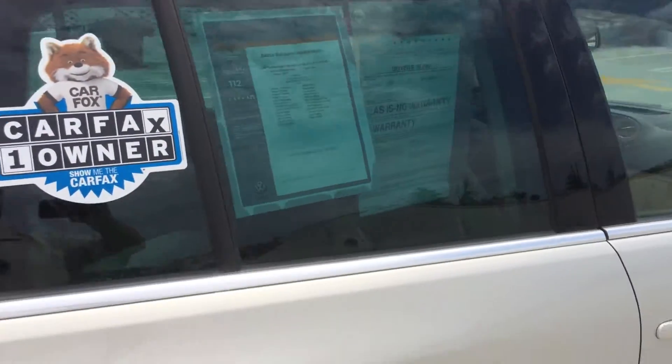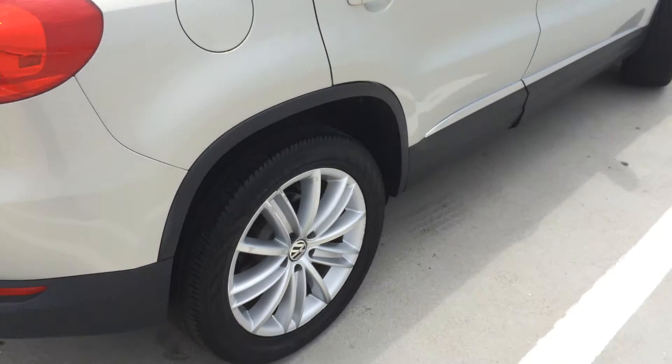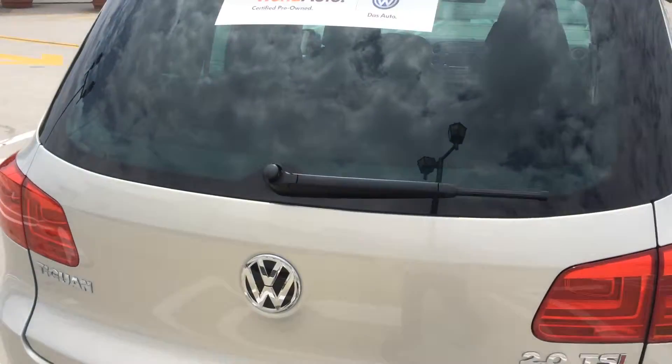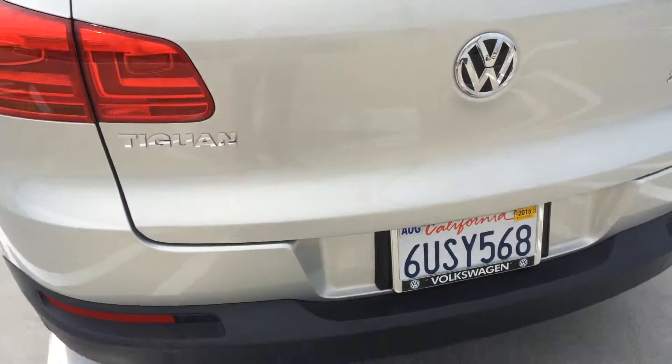This car has been through a 112-point inspection by our factory certified team here at Santa Barbara Volkswagen, and carries with it the World Auto certified pre-owned status.